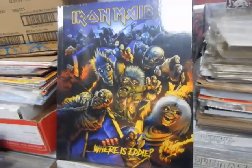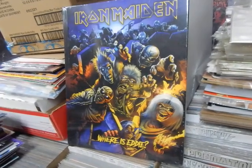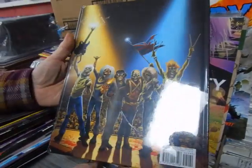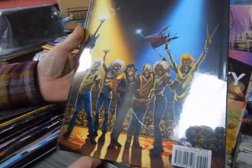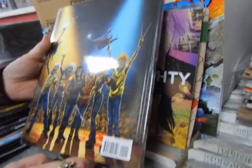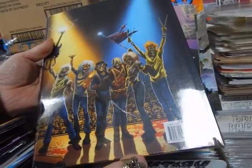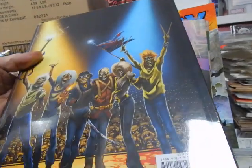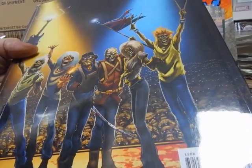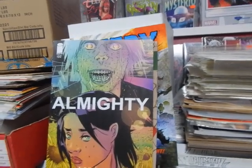First off, we'll start with this Iron Maiden hardcover. Where is Eddie? This is like a Where's Waldo with Eddie the Head from Iron Maiden. On the back, there's a pretty cool cover with Eddie representing all six members of Iron Maiden: Bruce Dickinson, Nicko McBrain - Mr. Flat Face - Dave Murray, Adrian Smith, Steve Harris, and Janick Gers on the other guitar. Very, very cool. If you're a Maiden fan or know one, come get that for them.